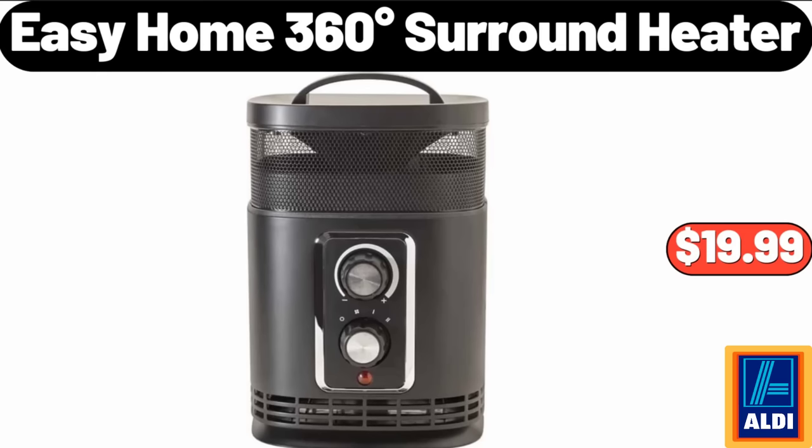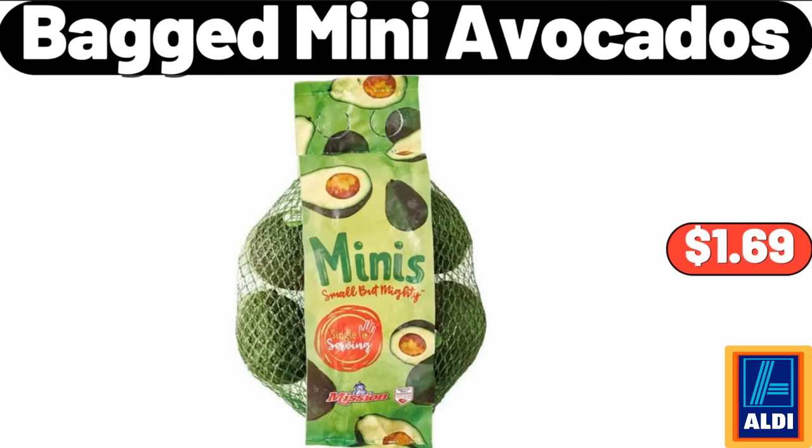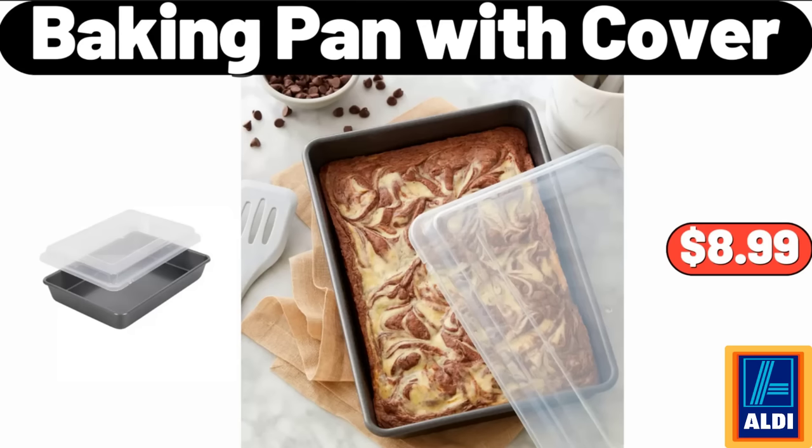Easy Home 360 Degrees Surround Heater, $19.99. Rolling Pin with Black Handles, $6.99. Please don't forget to like the video, really appreciate for everything. 6-Pack Bagged Mini Avocados, $1.69. Baking Pan with Cover, $8.99.